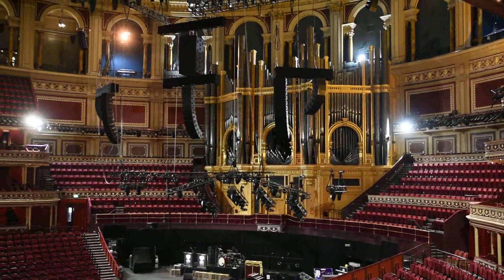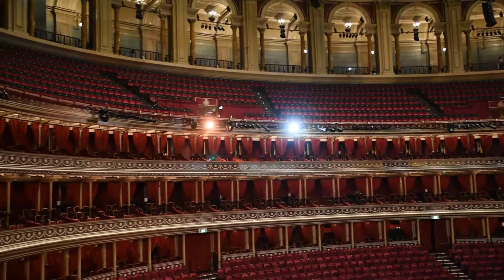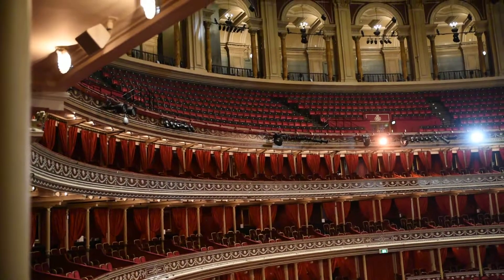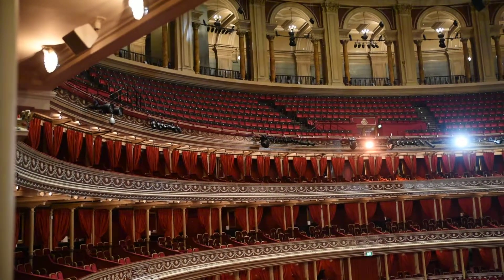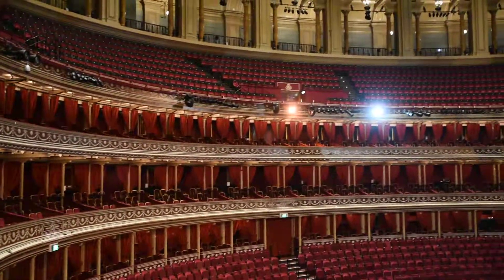On our left is the Queen's box. People often ask me where the Royal box is, but we don't have a Royal box — we have a Queen's box. It's called the Queen's box rather than the Royal box because it belongs to the Queen, but it's not just this box — it's in private hands.